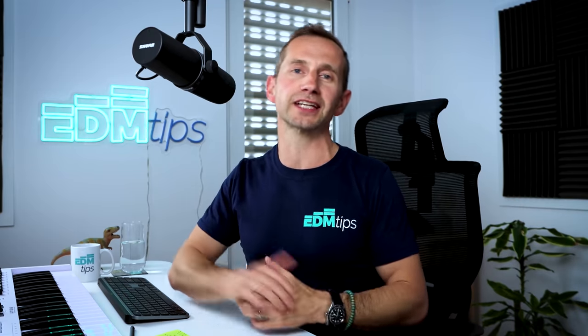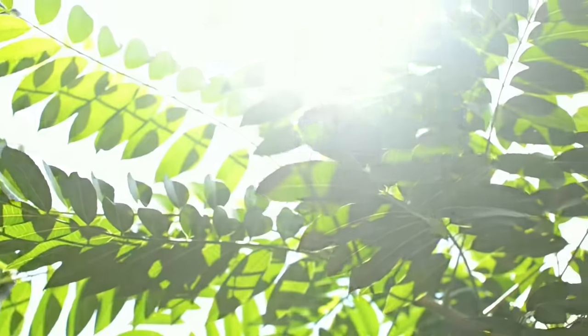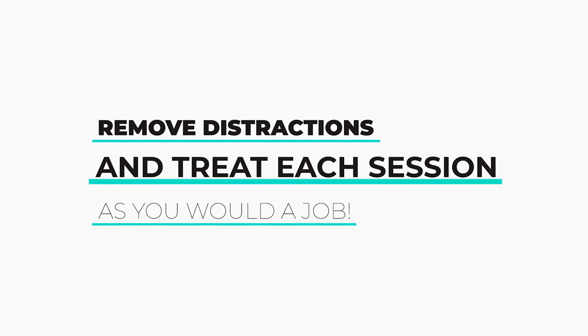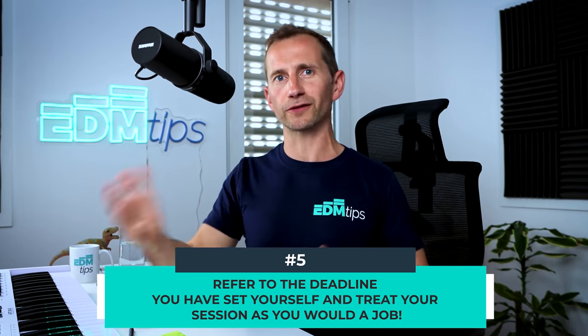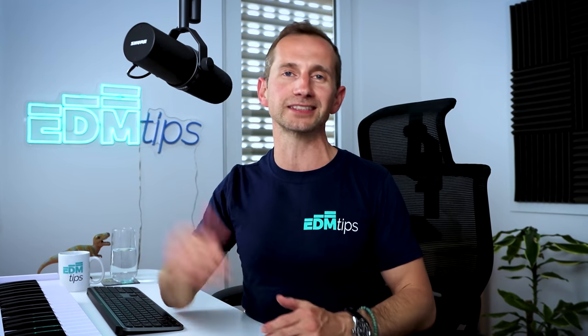The other benefit is that each stage of music production involves a slightly different mindset. If I'm doing idea generation, it might be late at night — maybe I've had a beer — but if I'm doing arrangement or mixing, I'll do it in the morning with a fresh, clear head. Powerful technique number five is to remove distractions and treat each session as you would a job. If you leave your phone outside the room, close down other apps, and refer to the deadline you've set yourself, that's a great mindset for getting that track arranged.